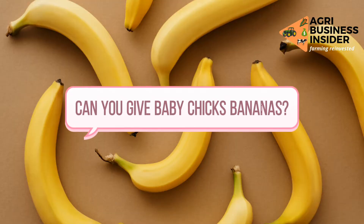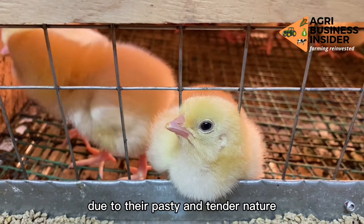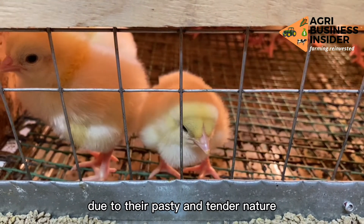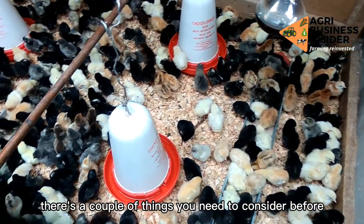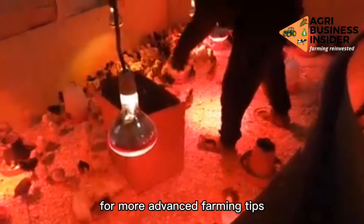Your baby chicks will definitely love bananas due to their pasty and tender nature. However, there are a couple of things you need to consider before feeding bananas to your chicks.